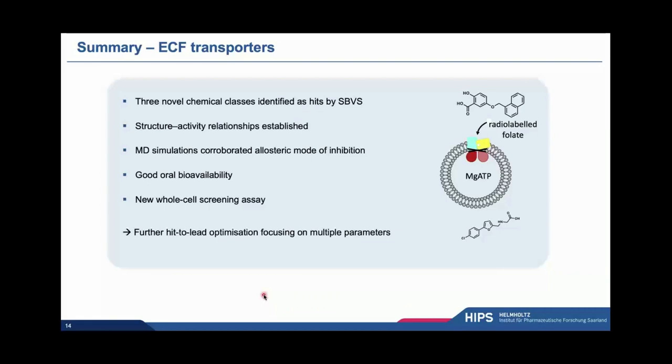Nevertheless, I hope I could show you that we have managed to pretty quickly get to three novel chemical classes with the help of structure-based virtual screening. Fragments are really relevant here because the hits are fragments. The structure-activity relationships are becoming clearer, and because we are intrigued by our initial docking hypothesis and know that the pocket we're targeting is highly flexible, we are also using MD simulations to corroborate our proposed allosteric mode of inhibition. Hit class one is actually looking very interesting as a lead compound because of its excellent oral bioavailability, and we hope to take advantage of this in the ongoing optimization campaign enabled by our whole-cell screening assay.